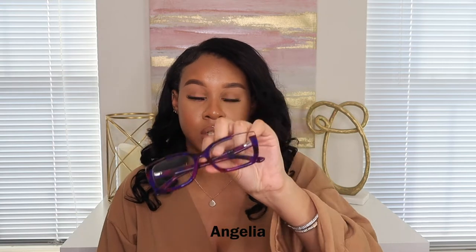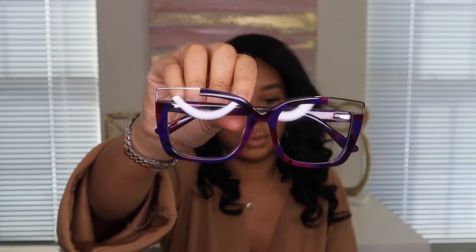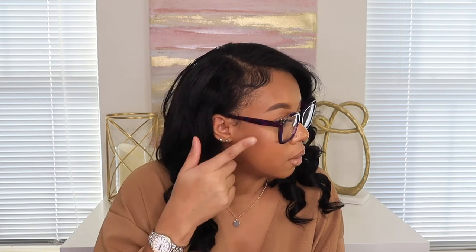The next pair is the Angelia Purple and Floral glasses — a square shape with a cat-eye effect. They're purple with a pinkish tone, which is my favorite color combination. These are a little more chill, not as out-there as the others. They're a little big for my slim face, but they're definitely wearable as an everyday pair.